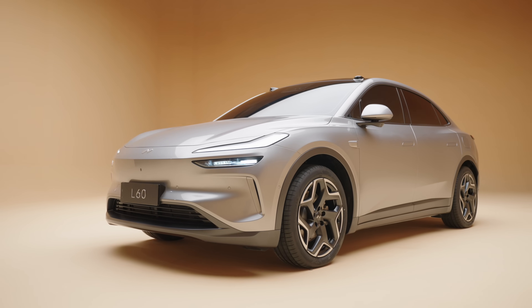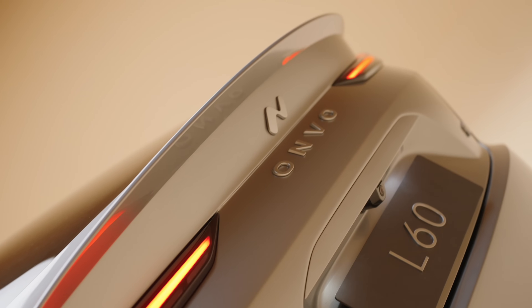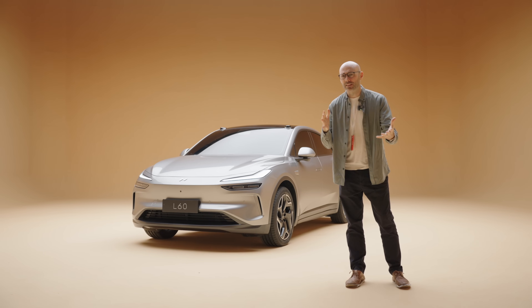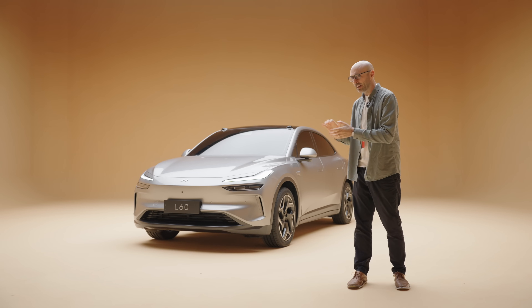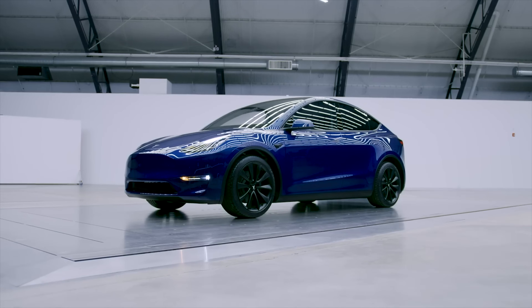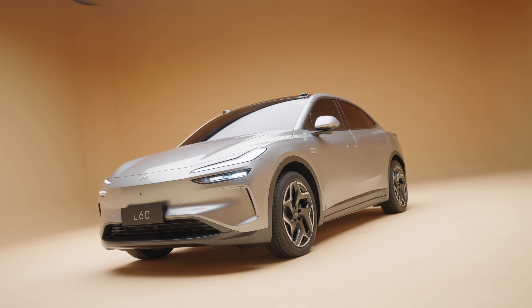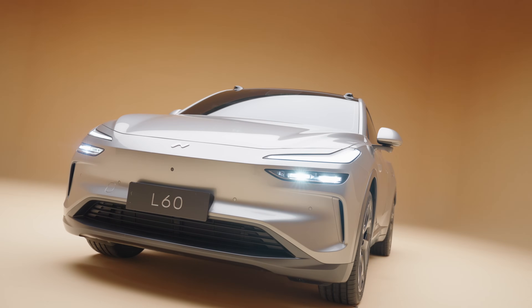This is a car that's been under development for about three years now, under the codename Alps. It's called Envo, which means Envoyage — basically 'pleasant journey' — and this is a family-oriented car. It's going up against the likes of the Tesla Model Y, which is now in China long overdue for an update. I'm going to take you through the top eight most important features of the Envo L60.